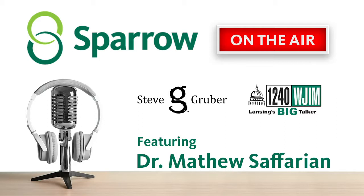My next guest is Dr. Matthew Safarian, Physical Medicine and Rehabilitation at Sparrow Sports Medicine. Doctor, welcome to the conversation. When it comes to tennis elbow, it's a difficult thing to deal with. You have some success with rehab and so forth, and people try different techniques. What is the latest? Because when it flares up, it's terrible.